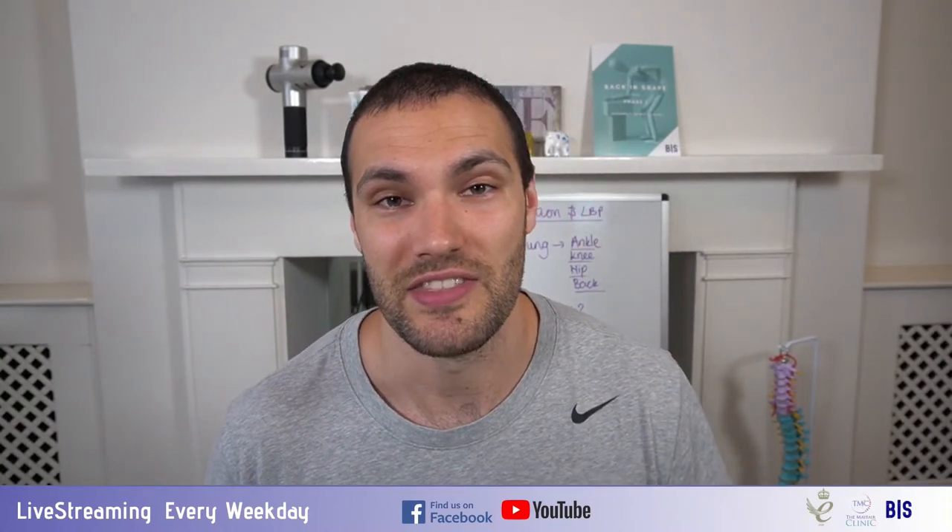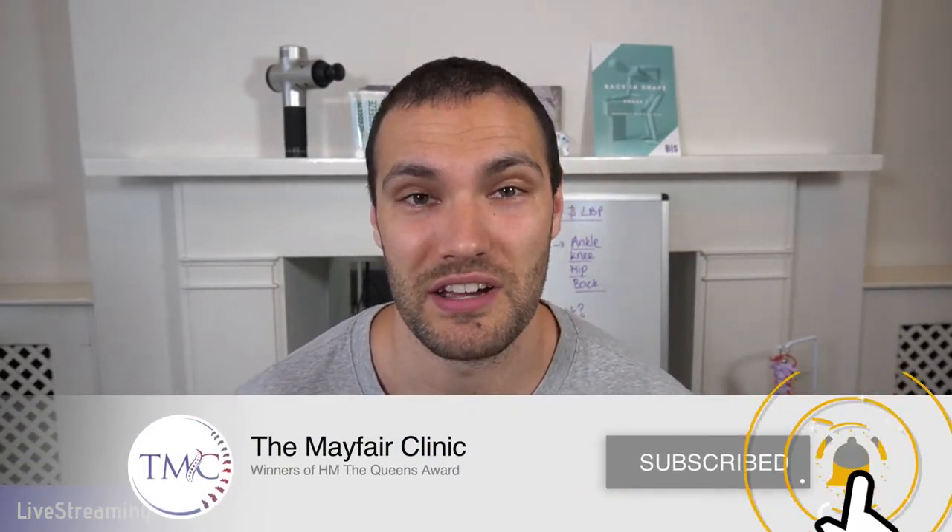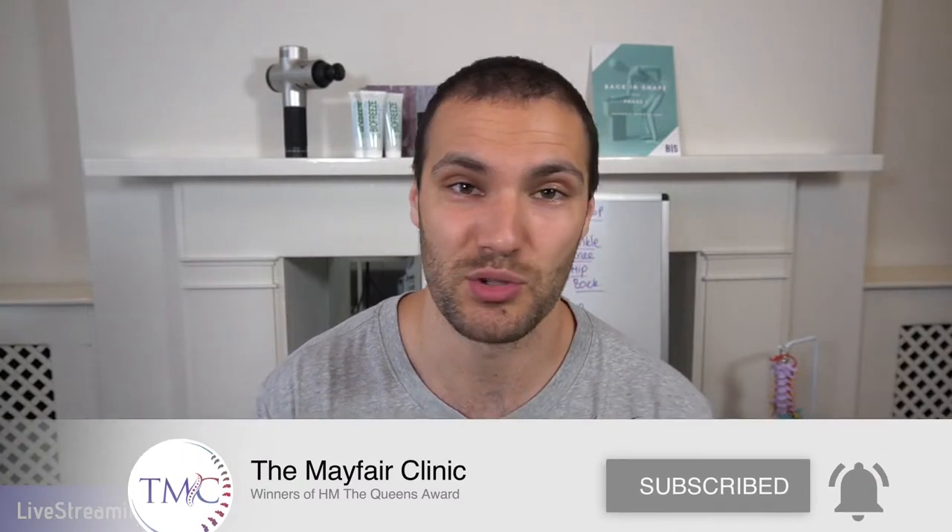We've got some interesting pictures for you guys today. If you're new to the channel, please do consider subscribing and hit the notification bell. We go live every single weekday. At the end, as always, we're going to be doing Q&A. Lara's the other side of the camera and she'll be able to write those down and we'll go to those at the end of the video.